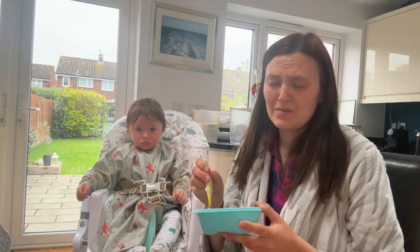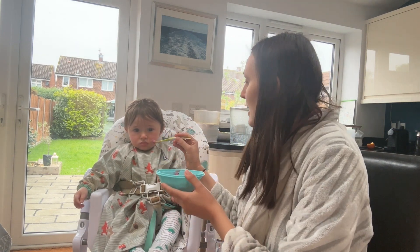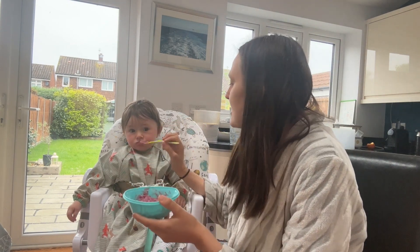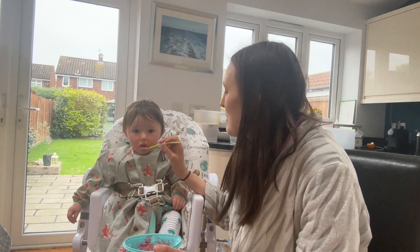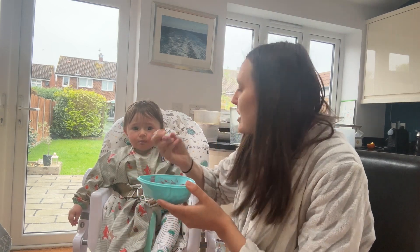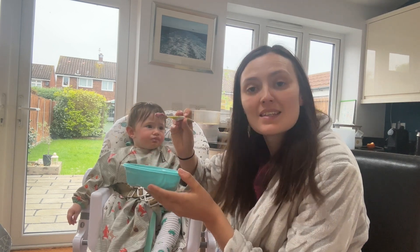Hi everyone, sorry about my attire — we decided to get up very early this morning, and by 'we' I mean the baby. I love watching these videos to find out what everyone else is feeding their babies because it's so hard to think of ideas. So this week I thought we'd do a kind of diary about what things Josh is eating regularly now he's eight months old and what things he's enjoying.